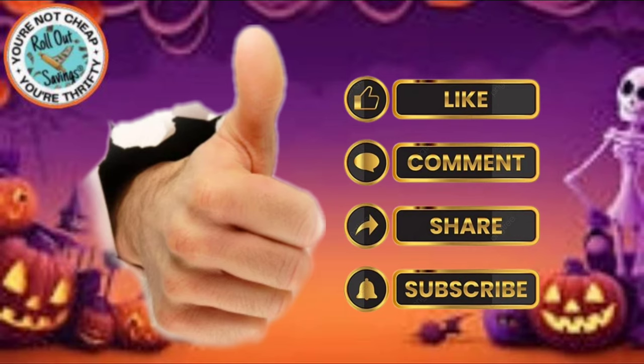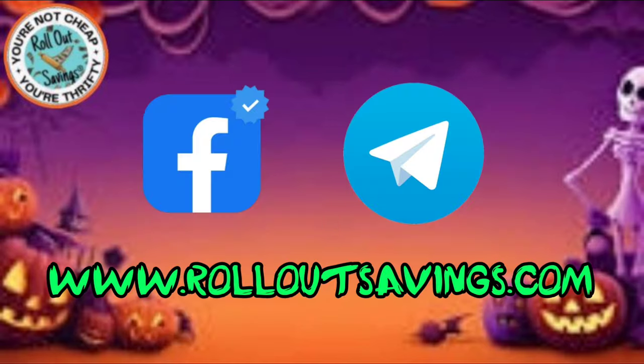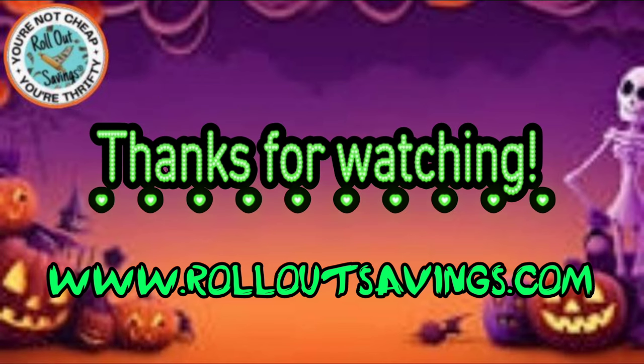And that's all we have for 5 Off 25s for you this week. I will link to that printable cheat sheet in the description box below. Be sure to give me a thumbs up, leave me a comment, share, and subscribe so you get notified when we put out new content. You can find us on Facebook, Telegram, and RolloutSavings.com. Thank you so much for watching — I'm sorry this was a little bit late. Bye, guys!